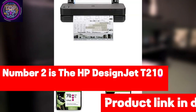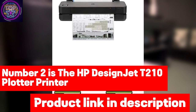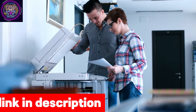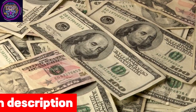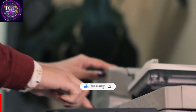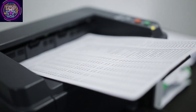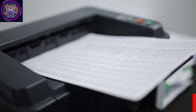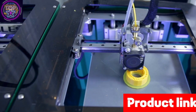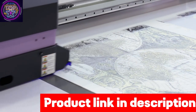Number two is the HP DesignJet T210 plotter printer — a promising and adaptable option for anyone needing a high-quality color printer for below $1200 in 2024. This printer has exceptional versatility, as it can handle media rolls up to 24 inches wide for large-format projects and support sheets up to 13 by 19 inches with the optional automatic sheet feeder adapter. With the T210, there are no limitations to your creative ideas, as it provides the convenience of automated printing for projects of various sizes.